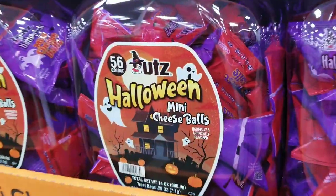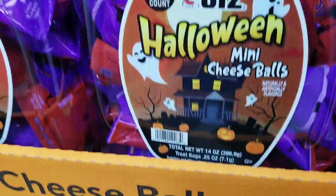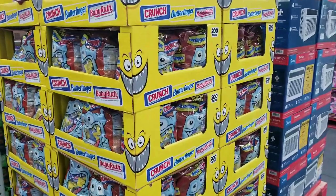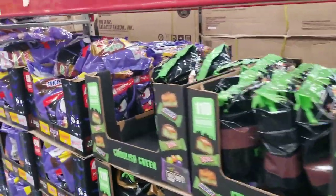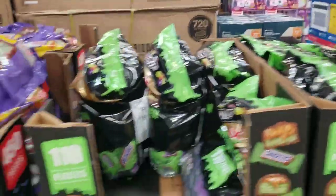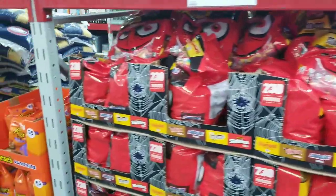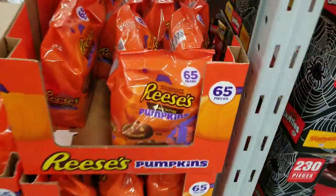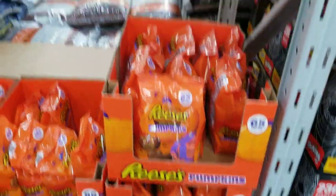Say it — the Halloween mini cheese balls! And there's a bunch here — the Creepy Crunch, the Butterfinger Creepy Crunch, nice nice nice, and the Frankenstein-looking bag. They've got a lot of Halloween treats out already. My favorite every year are the Reese's pumpkins — 65 pieces for $11.98.